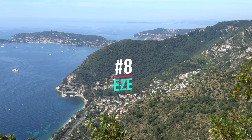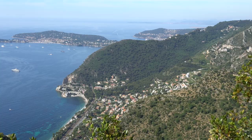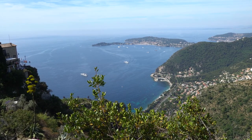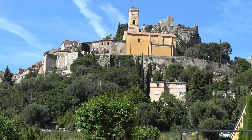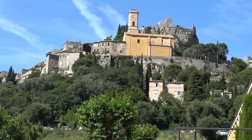Number 8: Eze. When visiting the French Riviera, be sure to add Eze to your travel itinerary. This charming village boasts stunning views of the Mediterranean Sea and a rich history and culture. There are plenty of things to see and do, making it the perfect place to spend a day or two during your vacation.